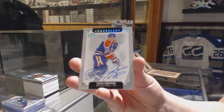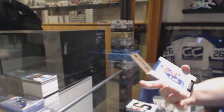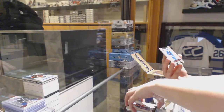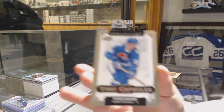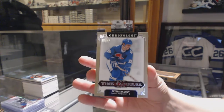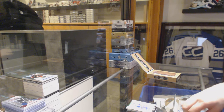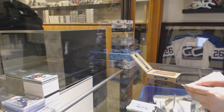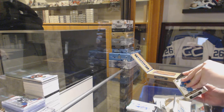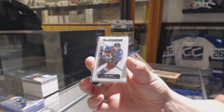We've got a base auto for the Edmonton Oilers, Craig Simpson. And a Time Capsule for the Avalanche of Peter Stastny. And that one is not numbered, so let's see what's in it. We've got a mini numbered to 60 for the Colorado Avalanche, Joe Sakic.